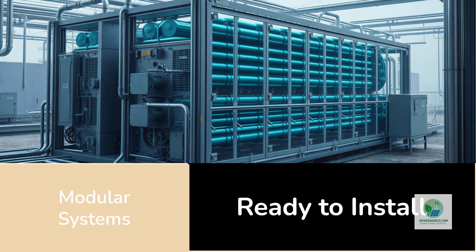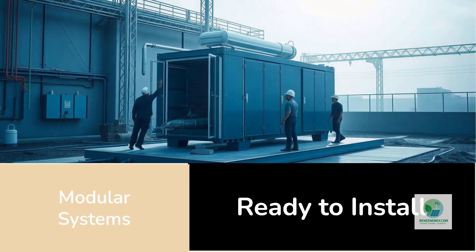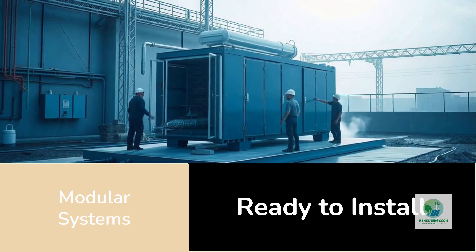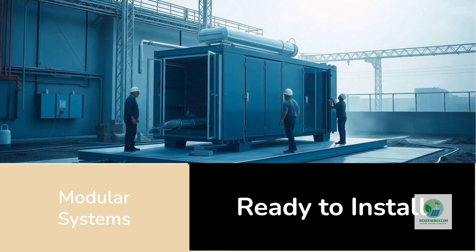Once they arrive at a project site, they require far less engineering work because the core components are already integrated: electrolyzer stacks, power equipment, thermal management, water systems, control electronics, and safety systems. Developers can place these modules on a concrete pad, connect them to electricity, water, and hydrogen piping, and begin commissioning much faster than they could with custom-built plants.